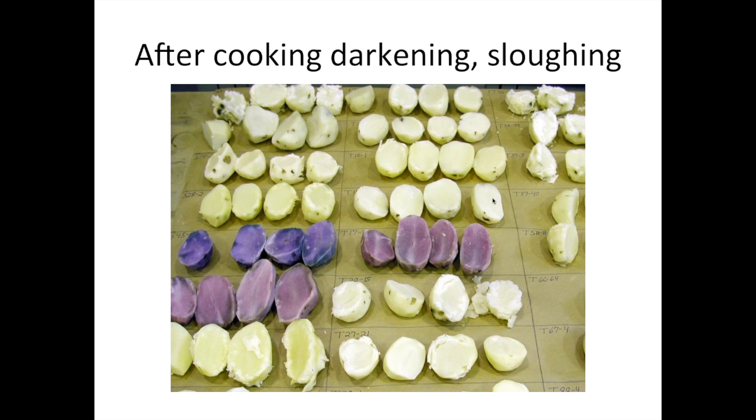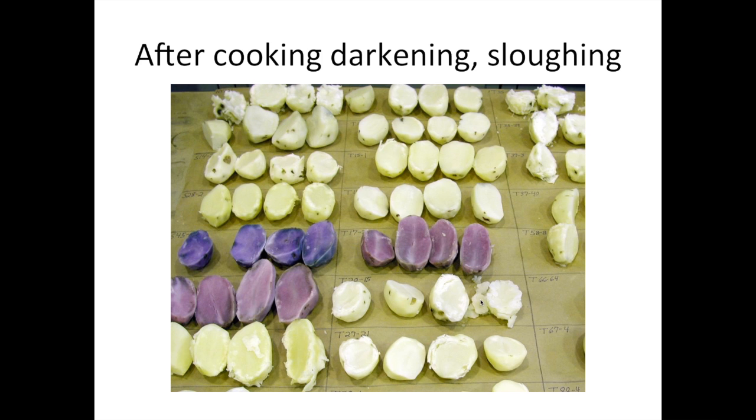Another trait important in developing fresh market potatoes is to ensure that they don't disintegrate extensively after boiling or turn grey. Every year we boil dozens of potatoes we're considering for release as fresh market clones to see whether or not they fall apart. In this picture you can see a few potatoes that have disintegrated upon boiling. It's okay for a chipping potato, but it's not acceptable for a fresh market potato. Those that turn considerably grey after boiling we also discard from consideration.